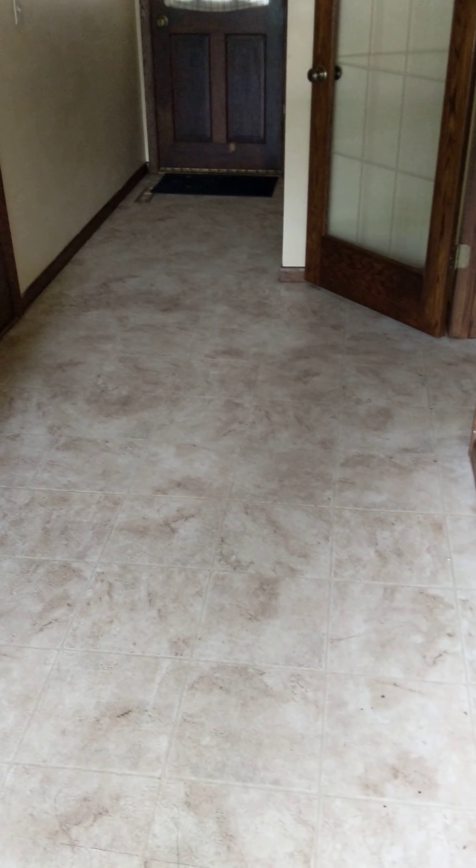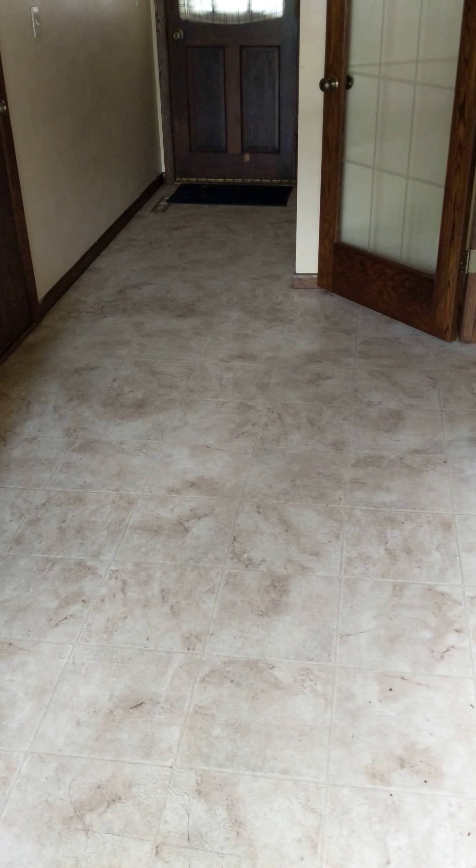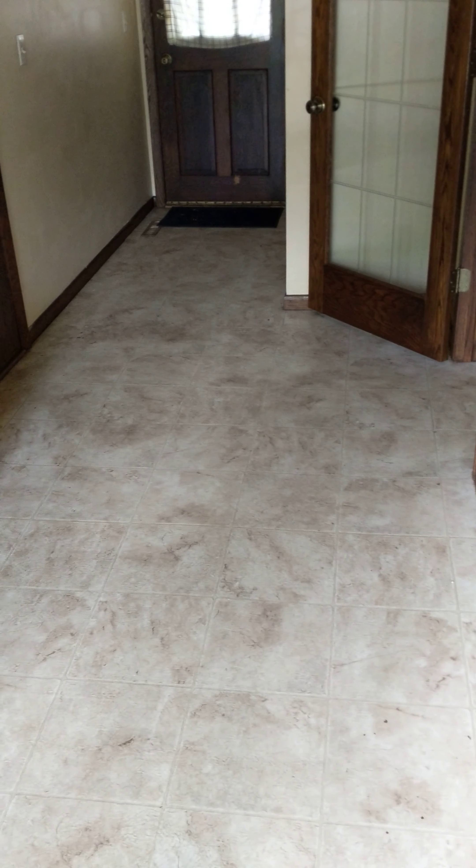Hello everyone, this is Amanda Coleman with Renters Warehouse. We're at 4316 Nichols Road in Egan. This is your virtual tour starting from the front entry.